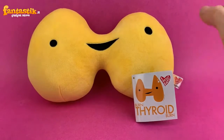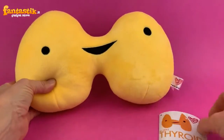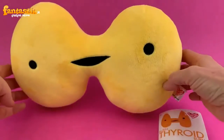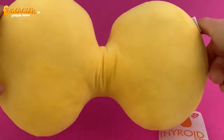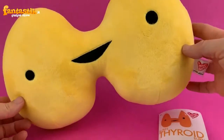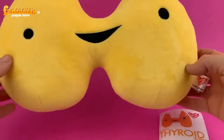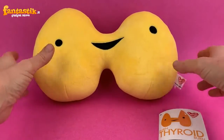Greetings Gutsy friends! I'd like to introduce you to the Thyroid plush by iHeartGuts. You can see all of its two wonderful lobes and fabulous butterfly shape. The thyroid is a very important part of your metabolic process — it's sort of like the body's thermostat. But first, I wanted to show you how cute this plush is. It kind of looks like a PS4 or Game Boy controller for you gamer geeks out there.